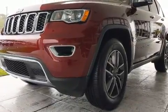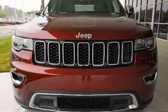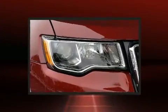A built-in garage door transmitter, a trip computer, automatic dimming door mirrors, a power liftgate, and seat memory round out the convenience features Jeep has packed into this vehicle.